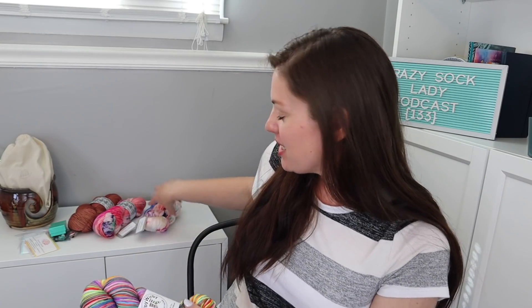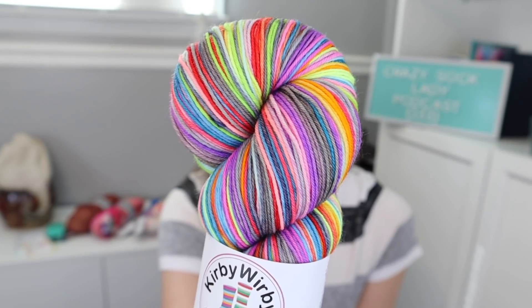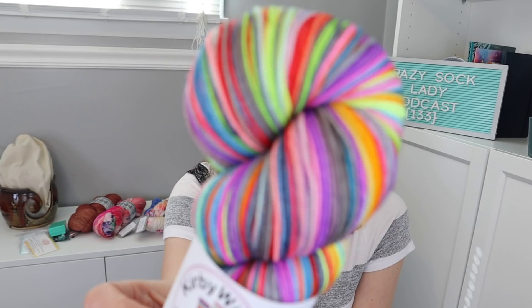I had ordered some yarn from Kirby Warby back in December — this is the first yarn I've ever ordered from her — and it arrived on Saturday. This is her Rose Apothecary Remix colorway, which I had ordered on a pre-order. Look how pretty that is! This is on her Soft and Squishy base, which is a 75/25 superwash merino nylon blend. I opened this on the vlog on Saturday and I thought it would be perfect for spring, but I actually think I'm going to save it for summer and cast it on then. Just that bright bright green and bright yellow is so good.